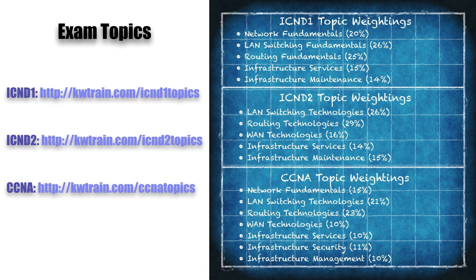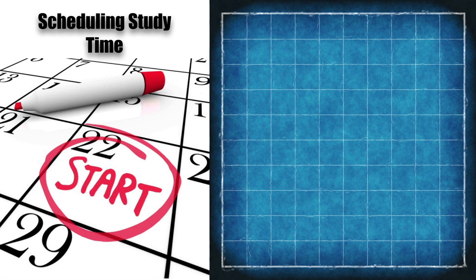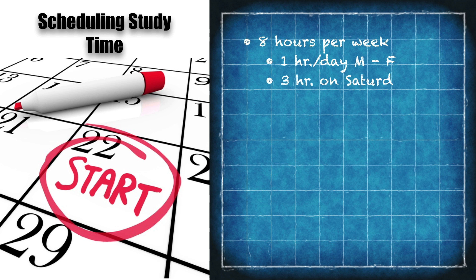Now let's talk about scheduling study time — your mileage will vary, this is just a hypothetical strategy, modify as needed. In my situation I might commit to eight hours of study every week, but I need to define exactly where those eight hours come from. Maybe I study one hour a day Monday through Friday, and three hours on Saturday morning, taking Sunday off — that gives me eight hours per week.